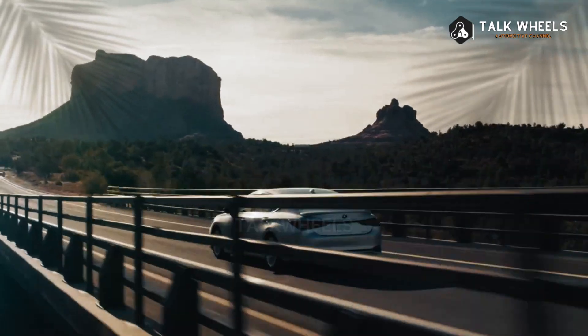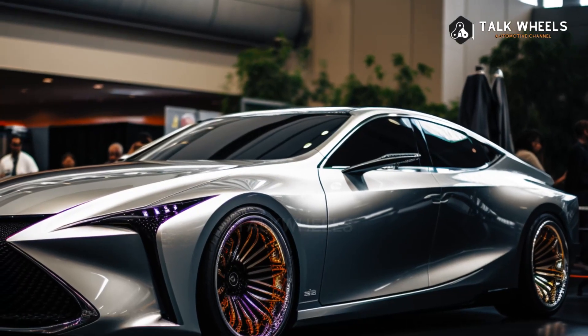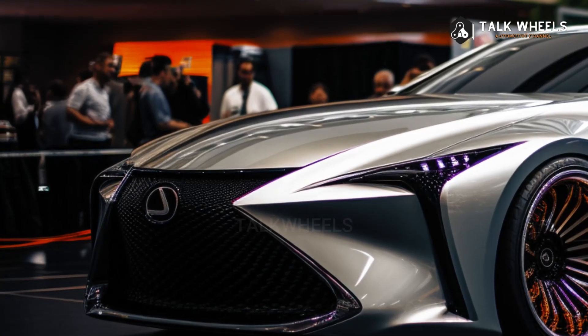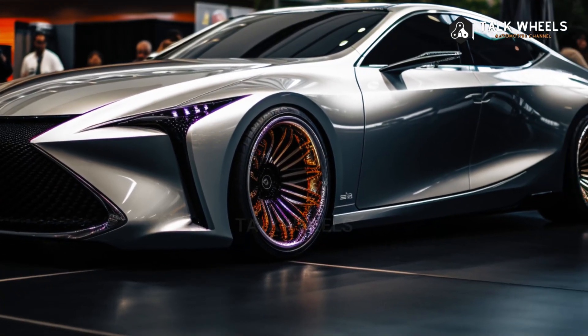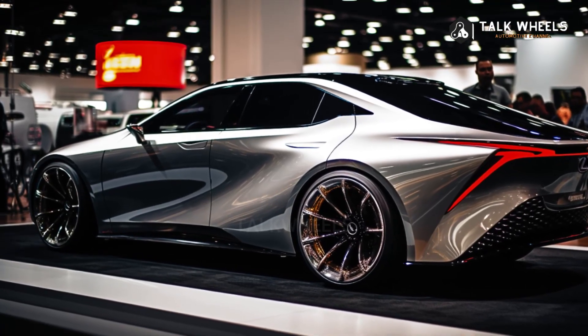Automobile News says that for the 2025 model year, the midsize luxury car will get a complete makeover. Lexus hasn't shown off the next-generation ES design yet, but we expect the brand's signature spindle grille to still be a big part of it. Lexus might try something new with a bolder design for the 2025 ES. The current ES has a rear light bar and a pretty traditional look.